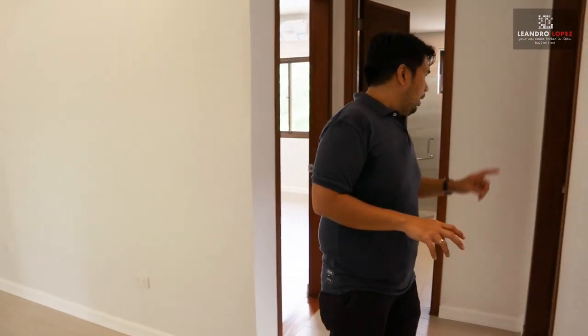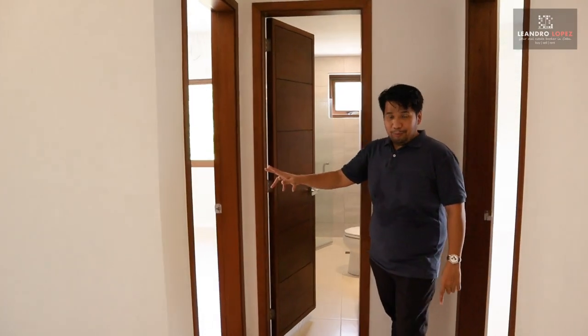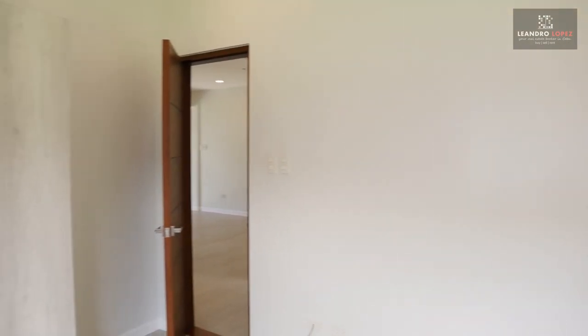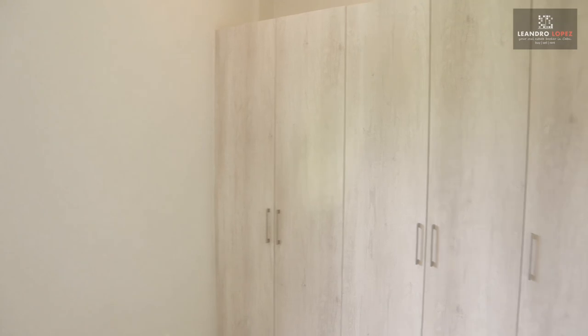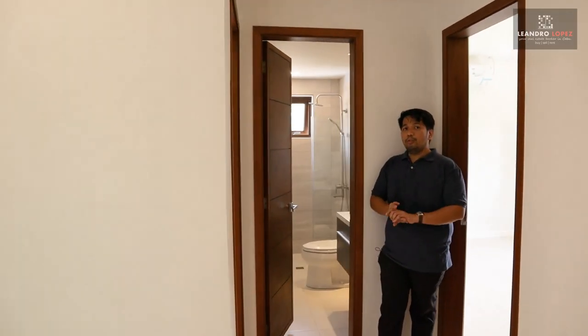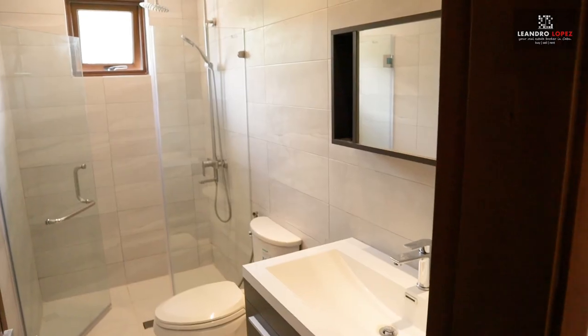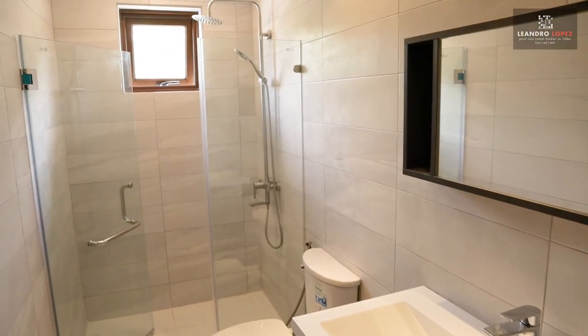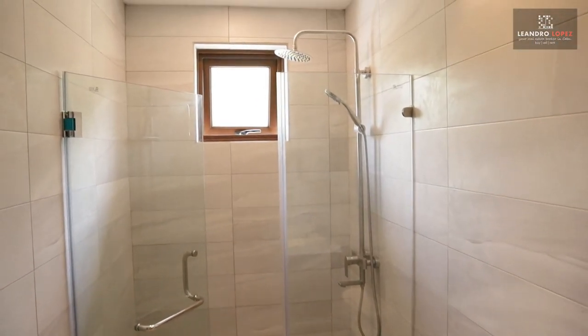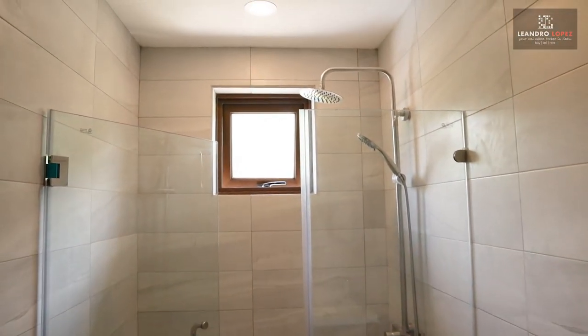From the common area, here at my left is bedroom number one and at my right is bedroom number two. Both bedrooms have their own split-type air conditioning unit and built-in wardrobe cabinets. At the back is the common toilet and bath, which has a sink, a shower with a rain shower head, enclosed with glass walls.